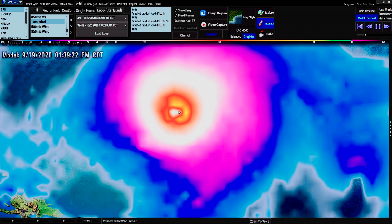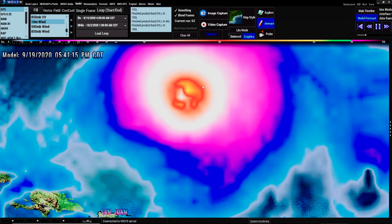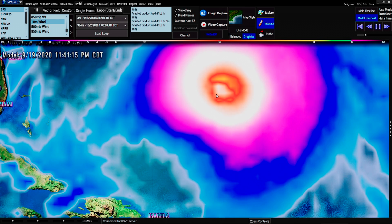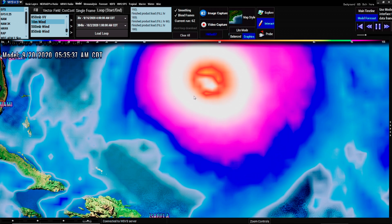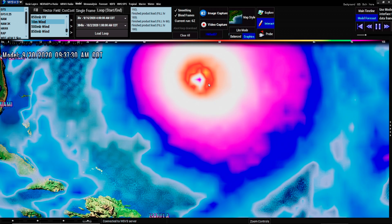It gets a couple of the 102s, low 100s. That's what the light green is if you look on the top. You need a dark purple to get above that. It does a couple of sparks, and then this is the 20th, showing that it did not intensify so far.